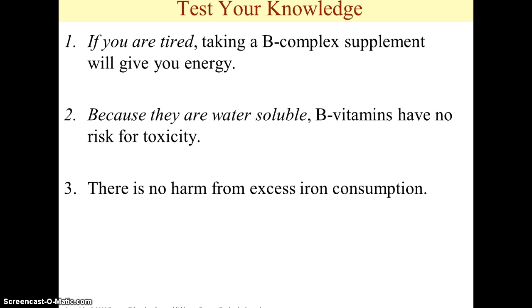Next statement: there is no harm from excess iron consumption. We know there is a condition called iron deficiency anemia in which being deficient in iron causes fatigue and problems with brain function and cognition. But this statement asks something different — if you consume excess iron, is there any potential for harm? The answer is yes; this statement is false.